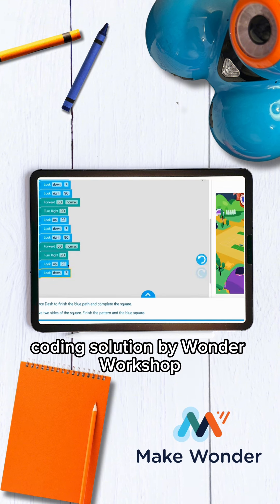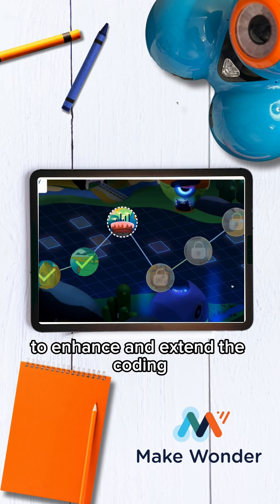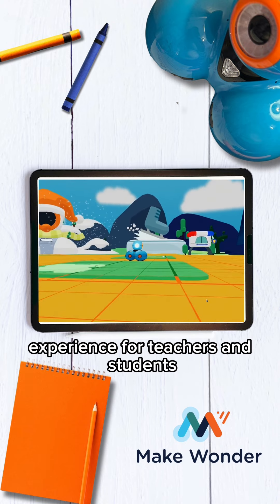Make Wonder is a robust coding solution by Wonder Workshop to enhance and extend the coding experience for teachers and students.